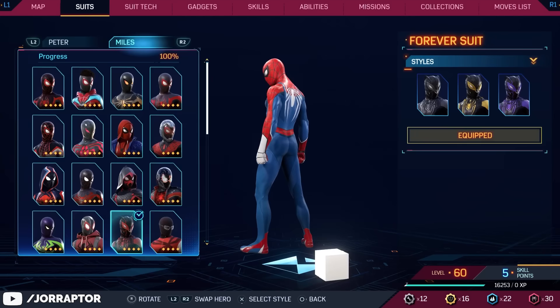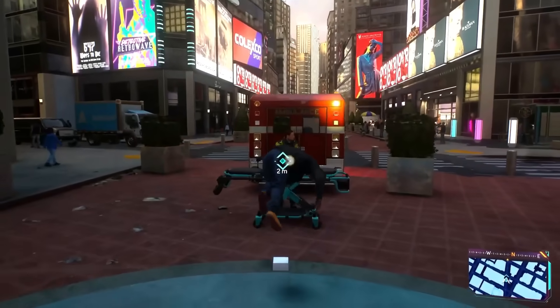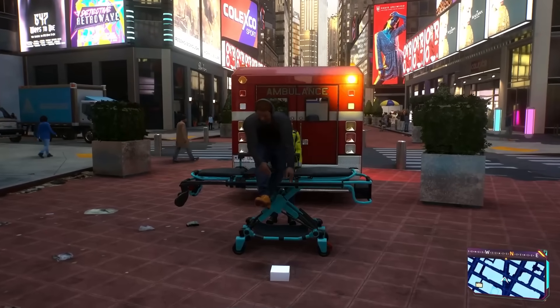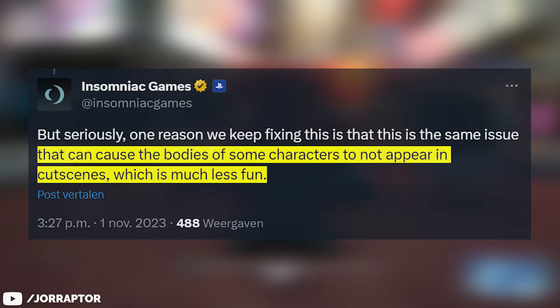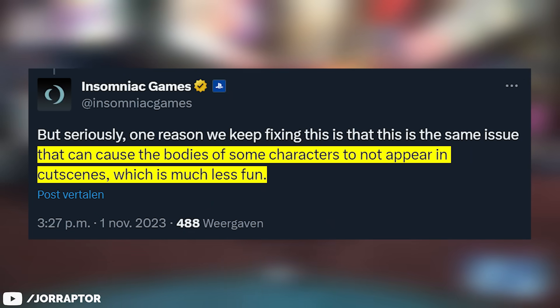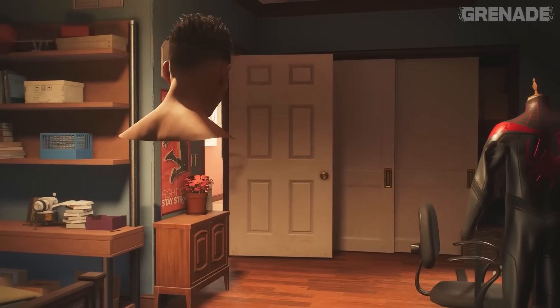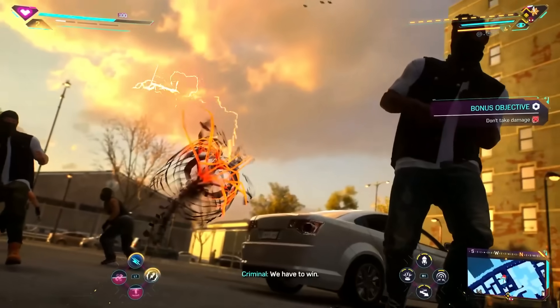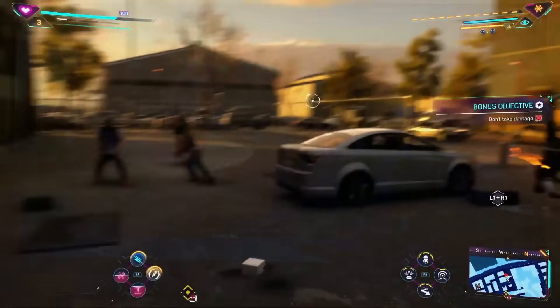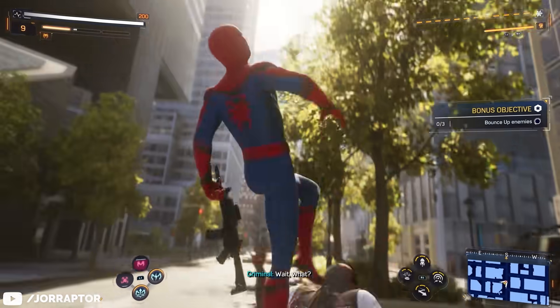Going back to the current update — after the previous patch they said they fixed the cube, but I still saw a lot of comments and people reached out directly saying it was not fixed at all. Well this time it should really be fixed. Insomniac also shared the reason why they really want to remove it: the cube issue caused the bodies of some characters to not appear in cutscenes, which Adam from PlayStation Grenade also highlighted in his video. So this should now all be resolved — but if you can still turn into a cube or see missing bodies, totally let me know.